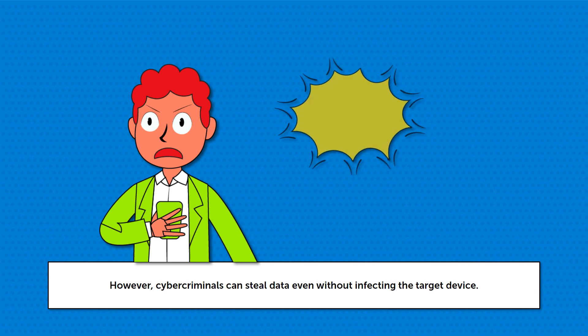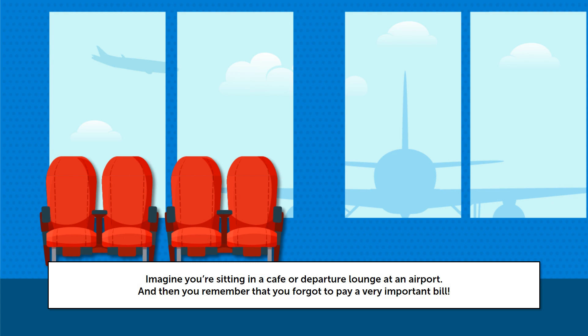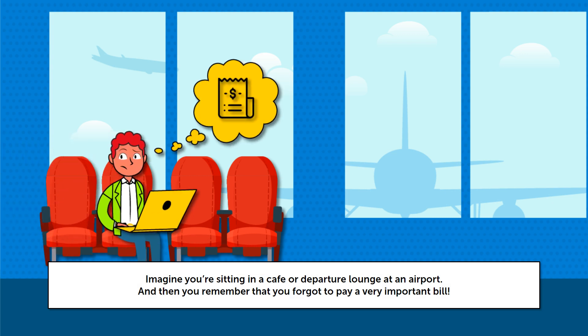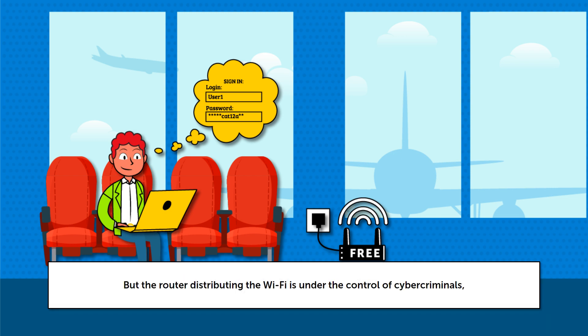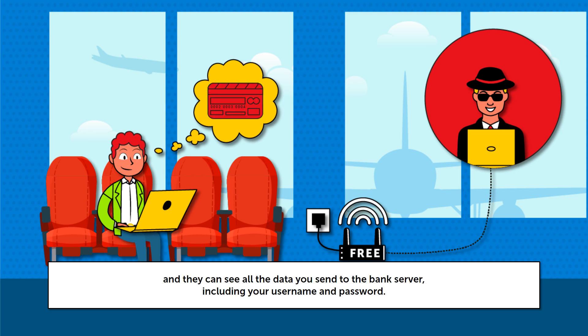However, cybercriminals can steal data even without infecting the target device. Imagine you're sitting in a cafe or departure lounge at an airport, and you remember that you forgot to pay a very important bill. Fortunately, free Wi-Fi is available wherever you are. You can log into your online bank account, but the router distributing the Wi-Fi is under the control of cybercriminals, and they can see all the data you send to the bank server, including your username and password.